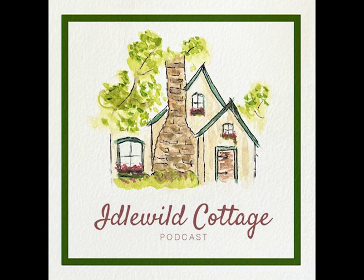Each episode here at the Cottage will center around a theme. That theme will be celebrated in a number of ways — through literature, art, nature, and even some favorite movie scenes — to cherish the sweet and simple things of life. So make yourself at home, and I'll put the kettle on.